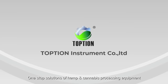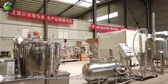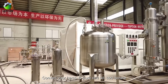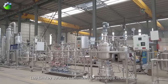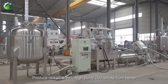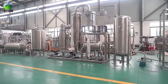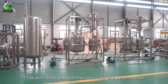One-stop solutions of hemp and cannabis processing equipment. Pilot production solutions customized for American customers — convert your hemp to pure CBD oil and CBD isolate. Lab turnkey solution customized for customers in Colombia to produce CBD oil and 99% high-purity CBD isolate from hemp. THC-free pure CBD oil production line customized for a Swiss customer.